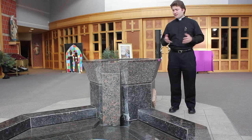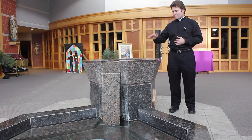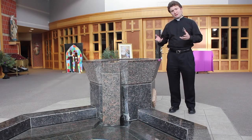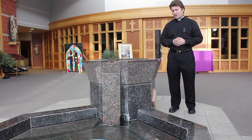So this is our baptismal font, and when people come on Sundays to the church, they dip their hands in holy water here and bless themselves, making a sign of the cross. This is also the place where we baptize infants and children, as well as adults, here in the big pool. And we do this at various times of the year.